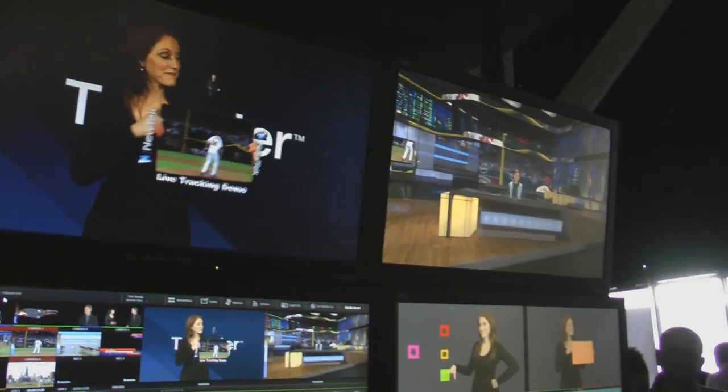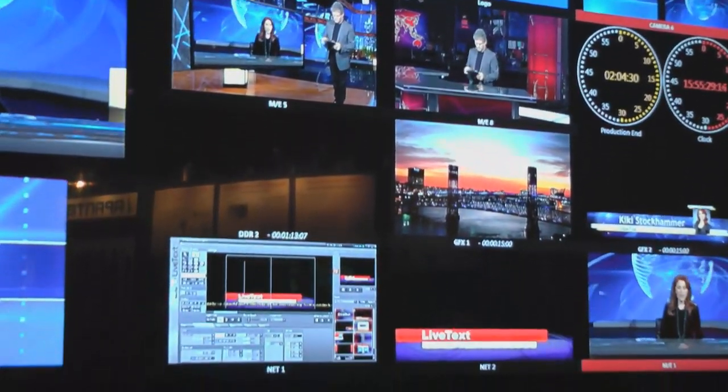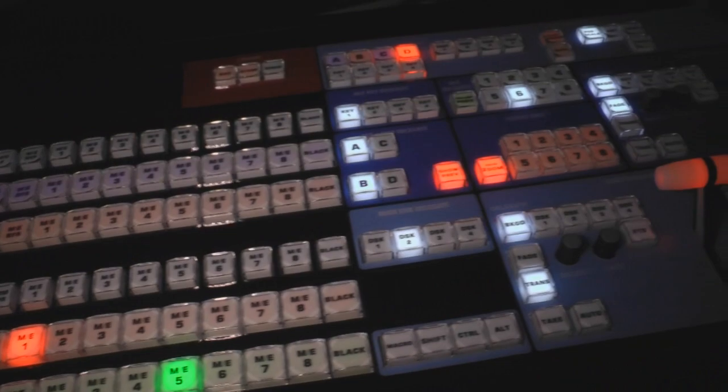This TriCaster has new capabilities never before available in any TriCaster, including our automation features and recordable macros where you can record a section of your show, play it back in real time, speed it up, slow it down, or even snapshot it to apply very complex switcher setups in a snap.